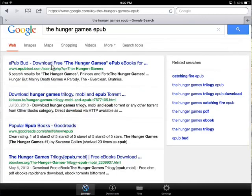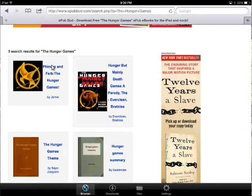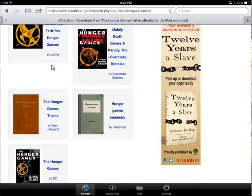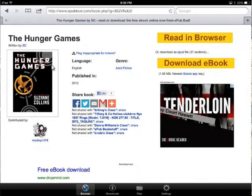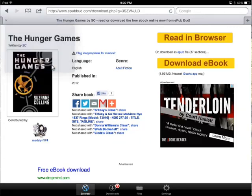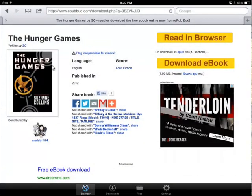Fortunately the first result looks like the right one. Going down — the Hunger Games, that is the first one, that is the one I want. I'm just going to download the ebook and then it's going to download.